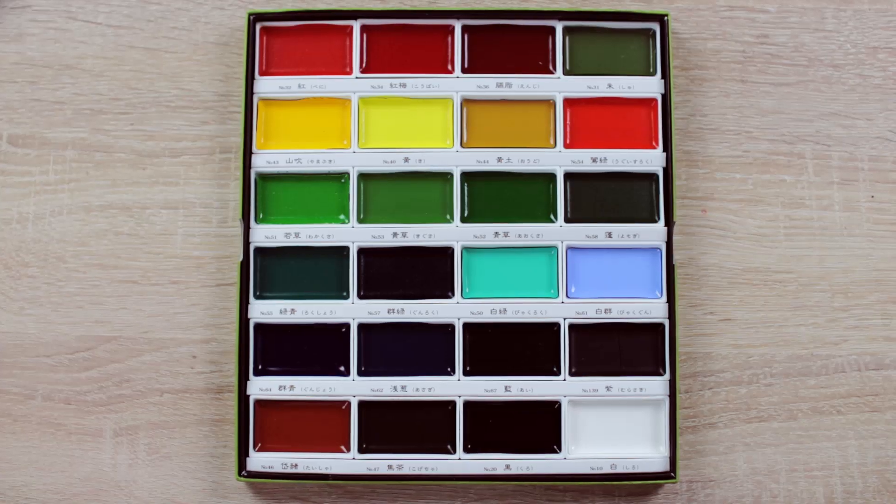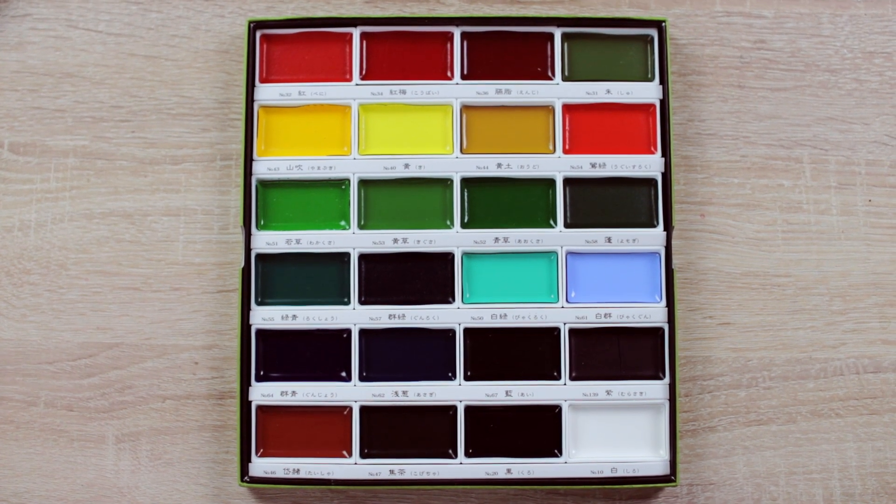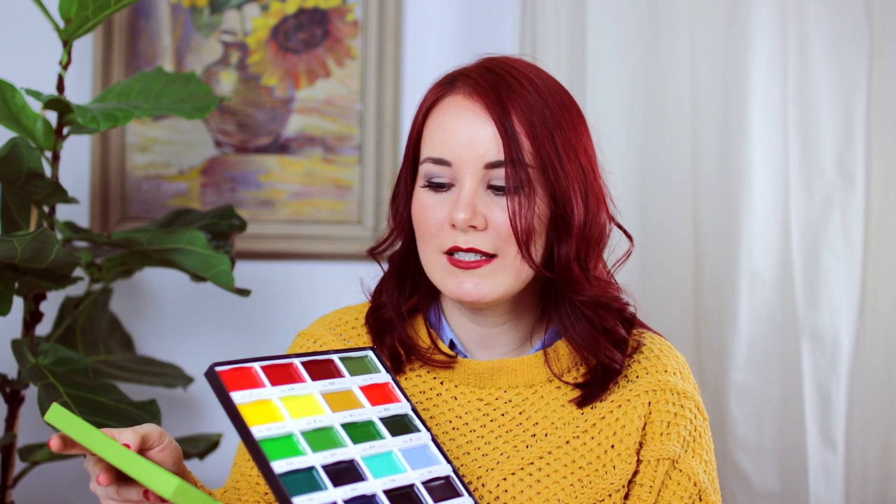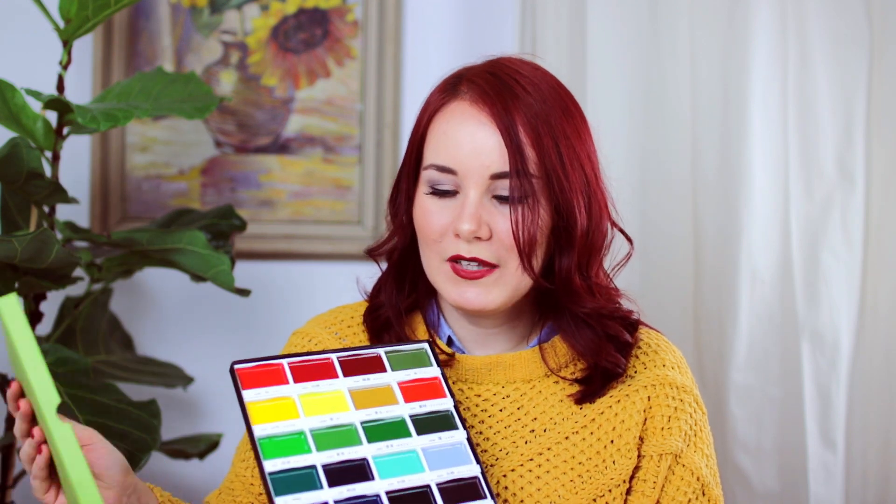The next thing I got is this Kuretake watercolor set — also a lot of you guys said please test it out. I think that's such a beautiful package. I got a set with 20 different colors because there are just so many options and I didn't want to get too little but not too much, so I have a variety of different colors to test. I think the difference with Kuretake compared to normal watercolors is that they're made differently — it's not exactly the same as regular watercolors. A lot of you guys said it's amazing, so I'm curious and super excited.